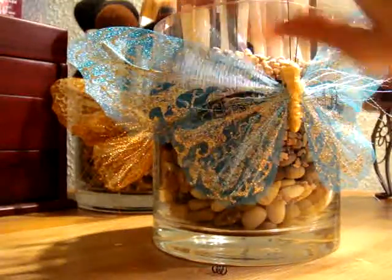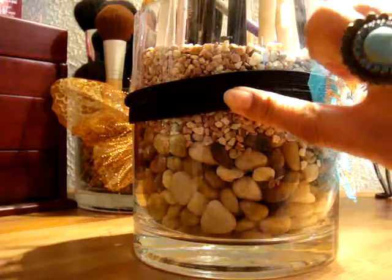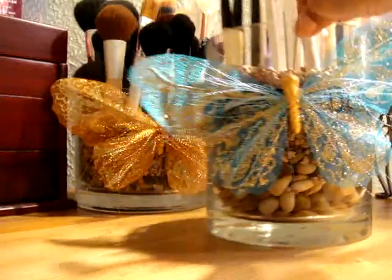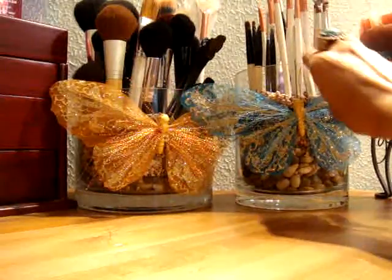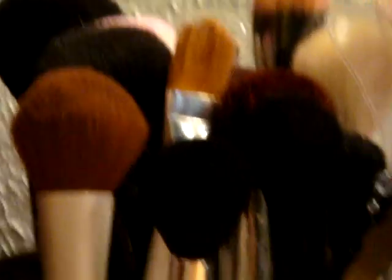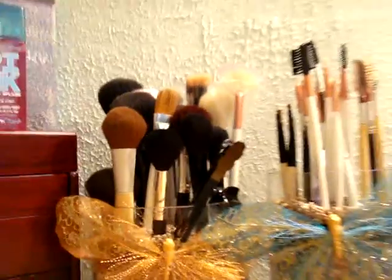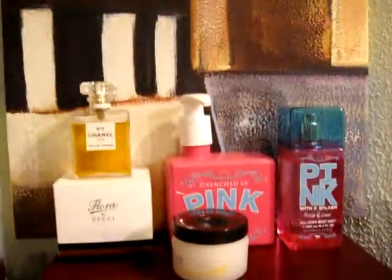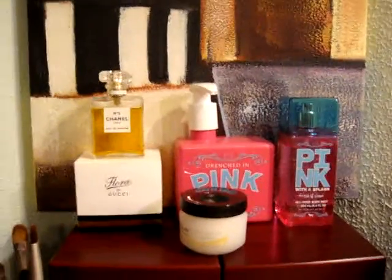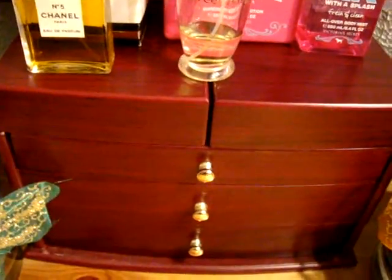I stapled it to a black headband and wrapped it around. And here are all my face brushes. Moving on — a few of my perfumes, my lotion and moisturizer. This is my jewelry box.